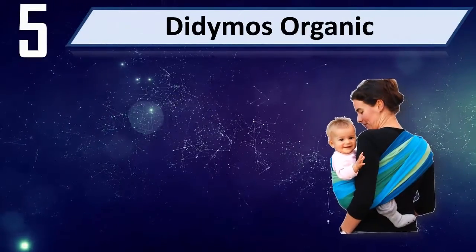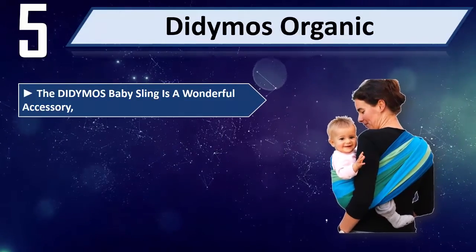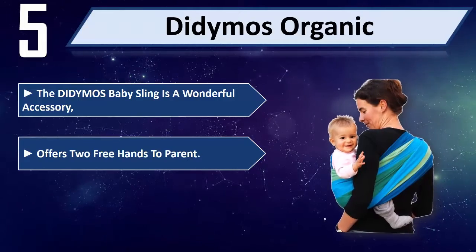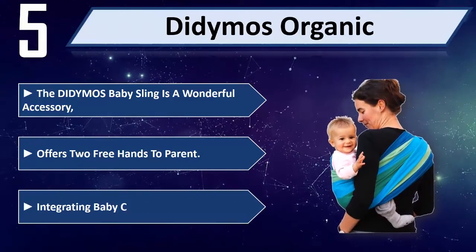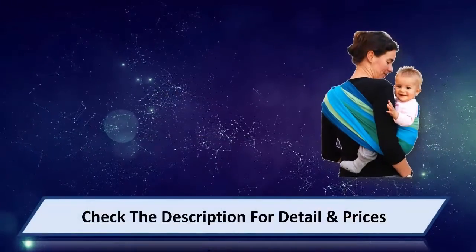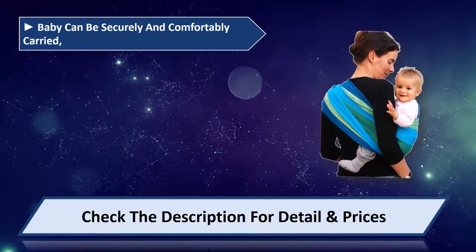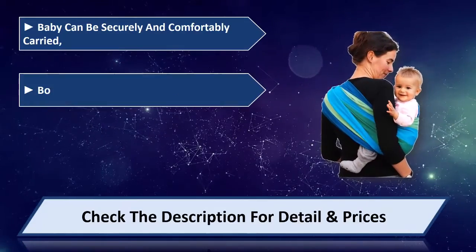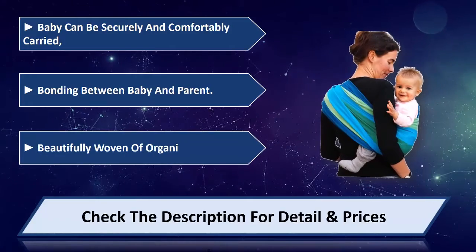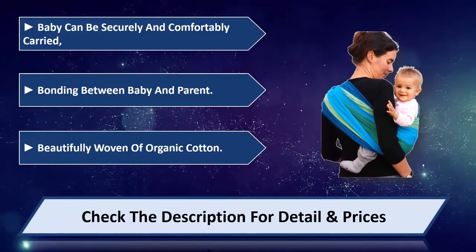Number 5: Didymos Organic. The Didymos Baby Sling is a wonderful accessory. It offers two free hands to parent, integrating baby care into everyday life. Baby can be securely and comfortably carried, promoting bonding between baby and parent. Beautifully woven of organic cotton. Please check the description for detail and price.